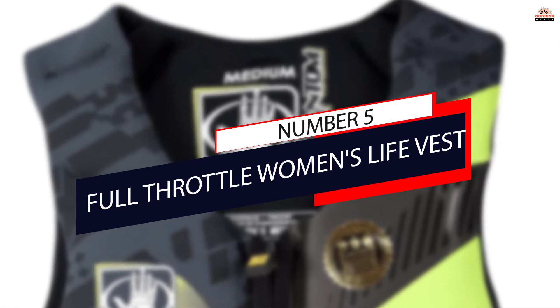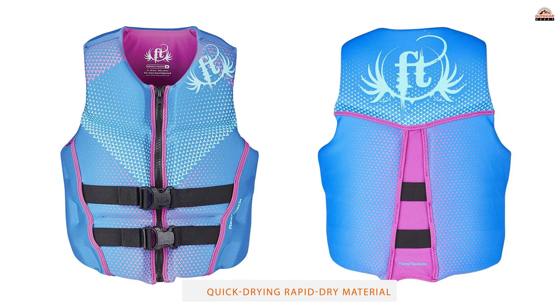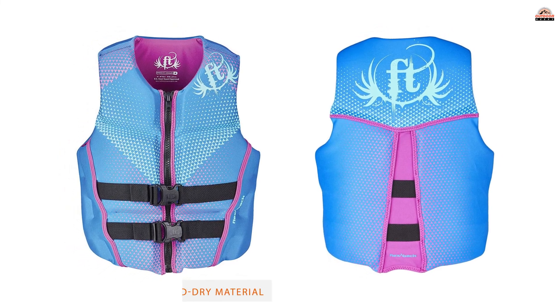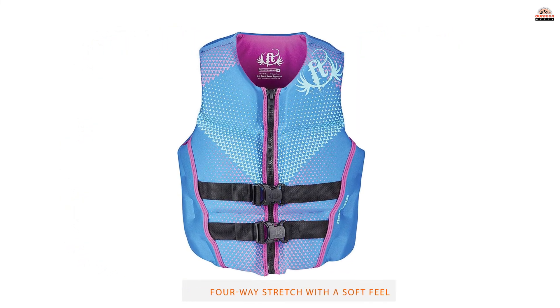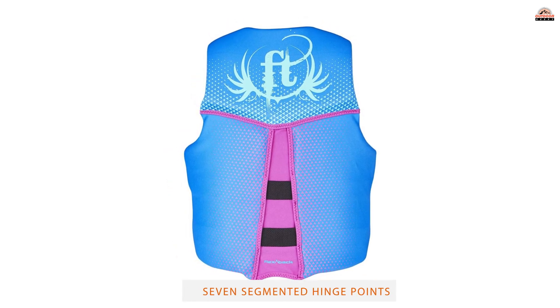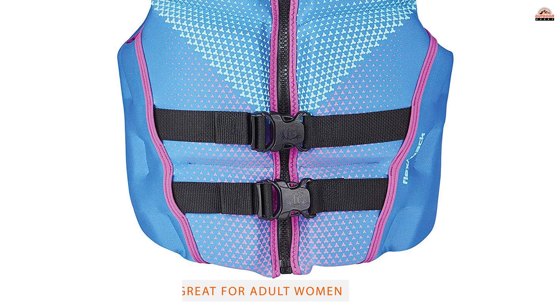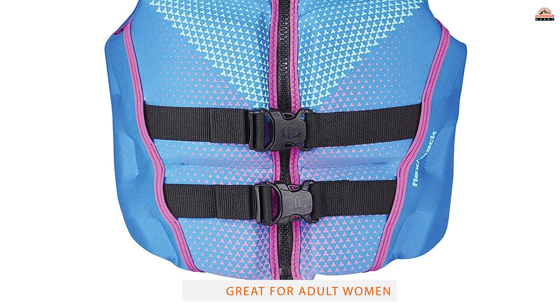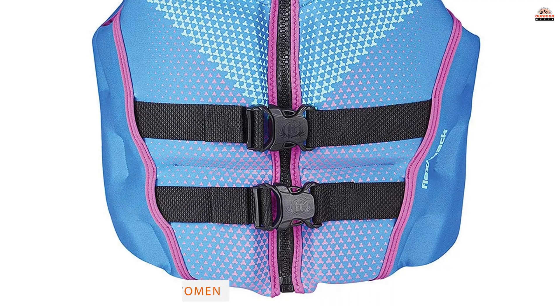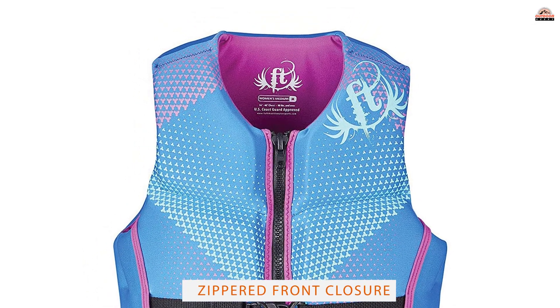Number 5: Full Throttle Women's Life Vest. This women's life jacket from Full Throttle was designed with your comfort in mind. It has a soft, comfortable neoprene construction for maximum stretchability, and a polyester-spandex inner that's super soft against your skin for all-day wear. The large armholes and flexible back allow for maximum range of motion during paddling and other activities. This vest has a zip-up front with two adjustable straps that clip.